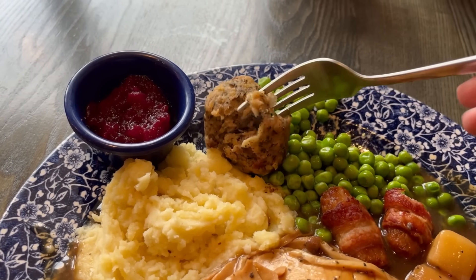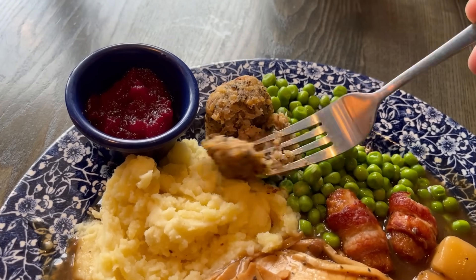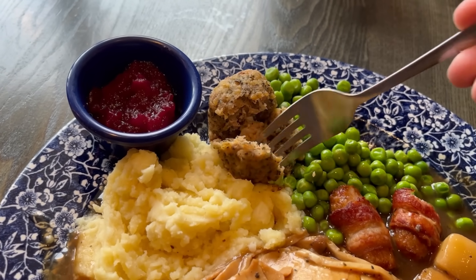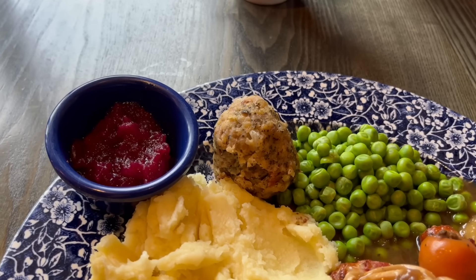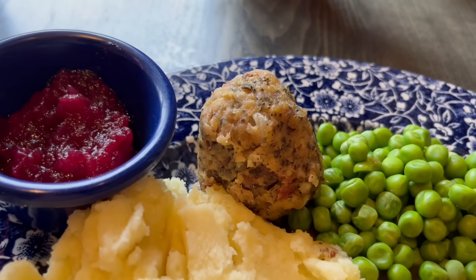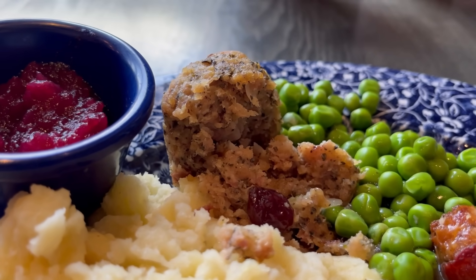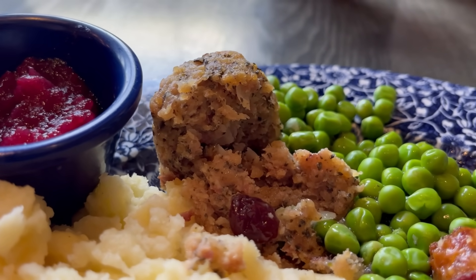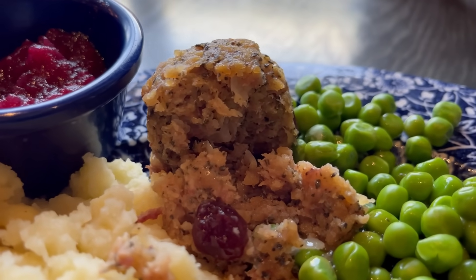Now this is something I'm interested in trying — the stuffing ball. It's really crumbly. The menu says it's pork, apricot and cranberry. Interesting — I don't know if it's just me but that tastes fishy. It kind of tastes like smoked mackerel. You do get some sweetness from the apricot and cranberry though, and you can see some of the cranberry right there. It is though fishy tasting — maybe not my favourite.